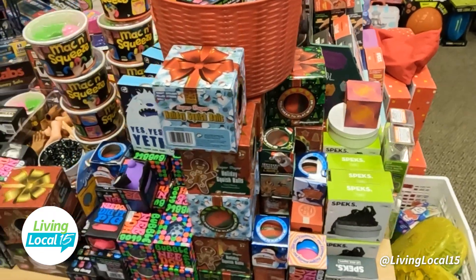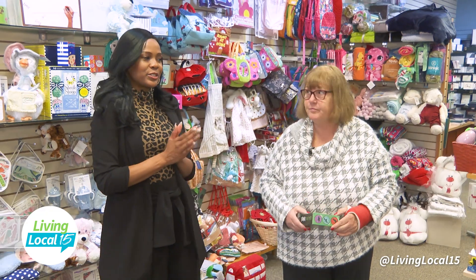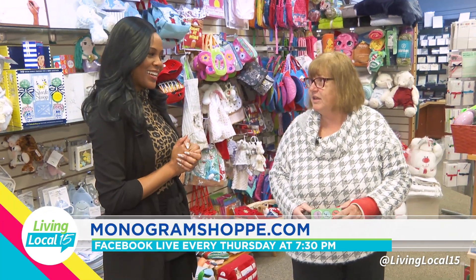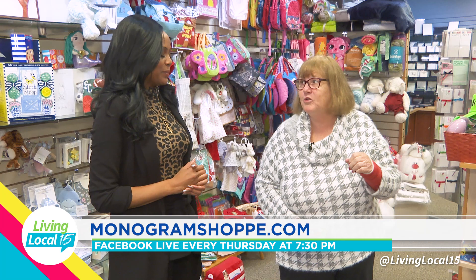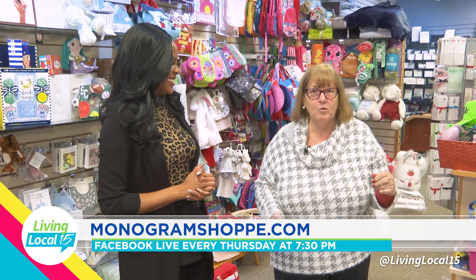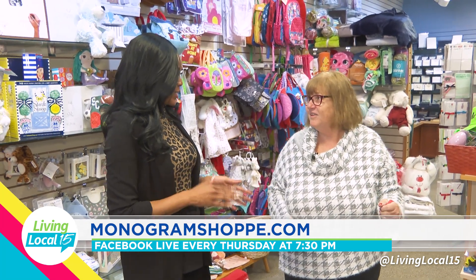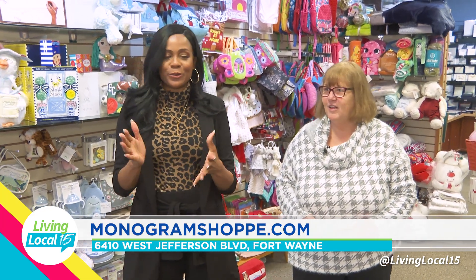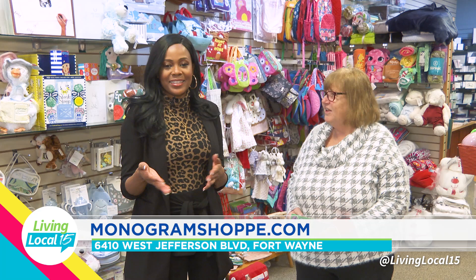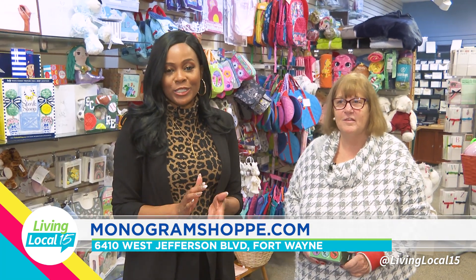Over here we've got all sorts of fun — Klutz books, games — because people want to have something to do. Are you still doing your Facebook Lives on Thursday? Yes, Thursday night — watch us, Facebook Live. We'll take a week off between Christmas and New Year's, but otherwise we'll be on Facebook Live. We show you all the new stuff so you're ready to come in and buy. That's Thursdays at 7:30. Thank you so much, Sarah. Christmas is soon — get all of your stocking stuffers. We'll have the Monogram Shop information listed below.